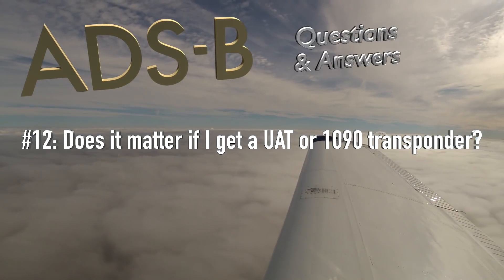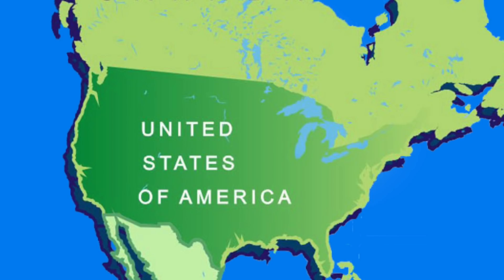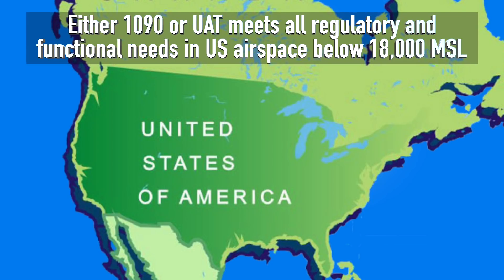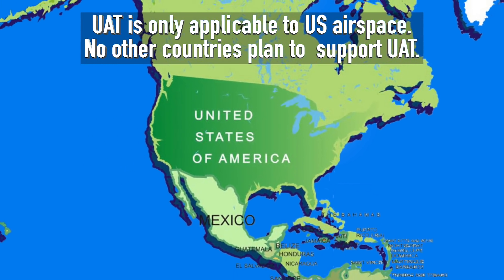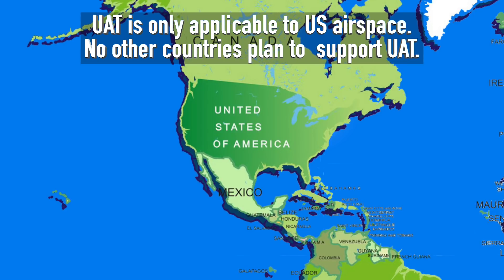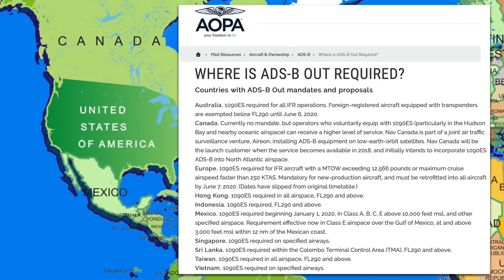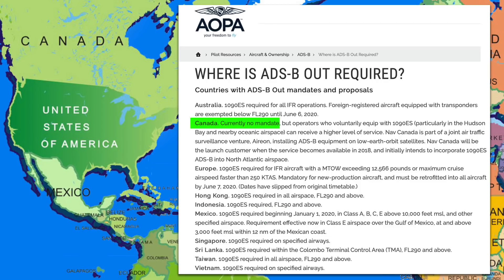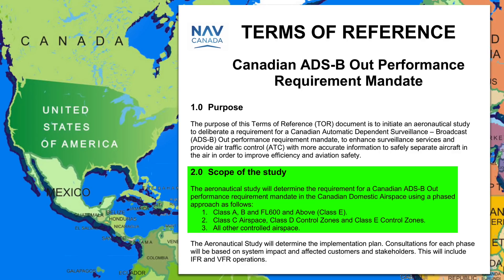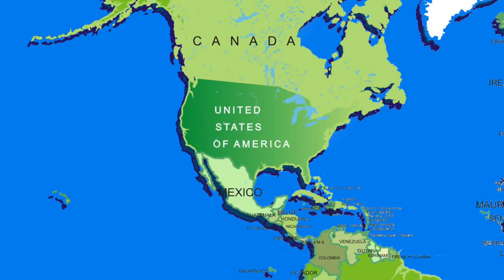Does it matter if I get a UAT or a 1090 transponder? If you're flying in the US, then probably not. Either one will make you compliant and with the ADS-B ground infrastructure, either one will make you visible to all ADS-B in installations. If you plan to fly outside the US, that's a different story because no other country has plans to implement UAT. AOPA has a nice overview on their website of what other countries are doing for ADS-B. Mexico is introducing similar requirements as the US, and while Canada doesn't have a mandate yet, NAV Canada has a study going on which could lead to one. To future-proof your ADS-B installation for flying outside the US, or with resale value and potential foreign buyers in mind, 1090 may be the better choice in the long run.